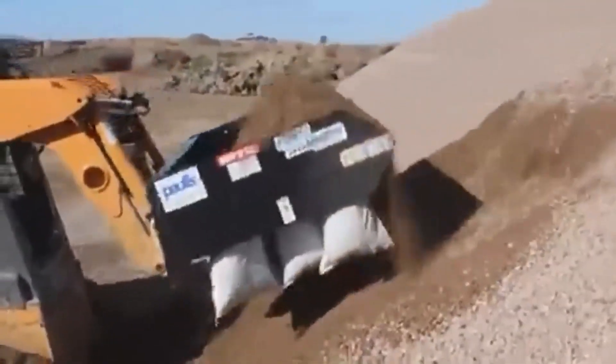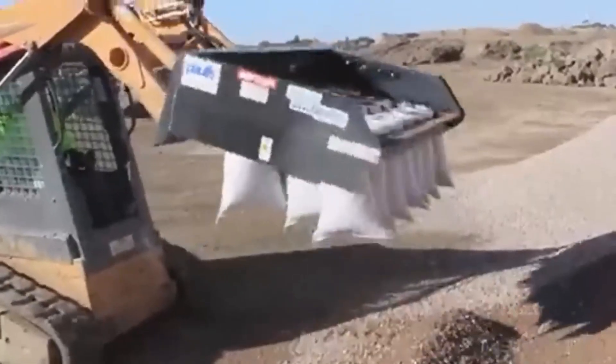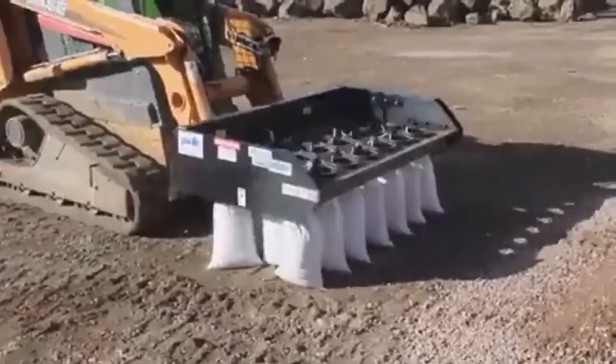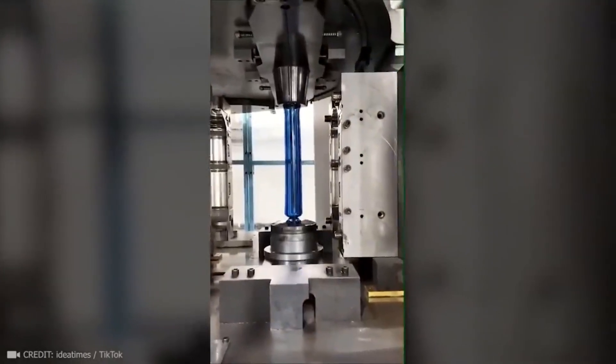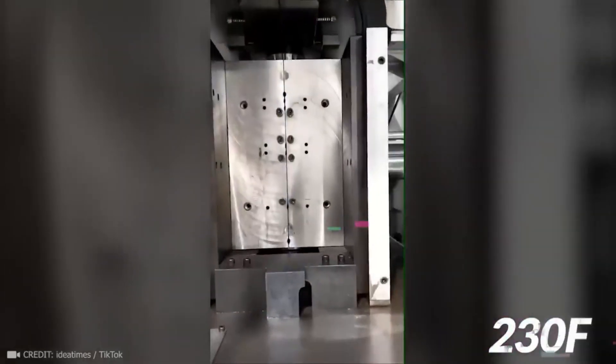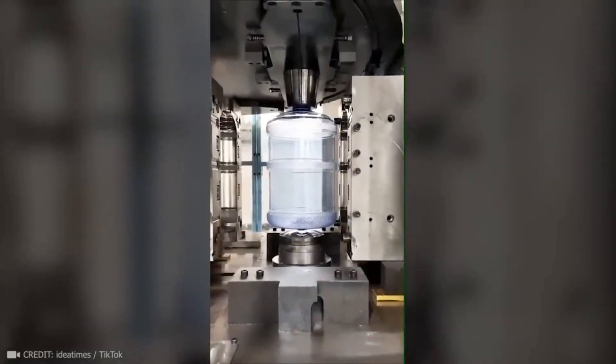This machine fills 21 bags with sand at once. Air is blown into a small plastic mold that's been heated to 110 degrees Celsius, and a double-sided mold forms a 19-liter bottle out of it.